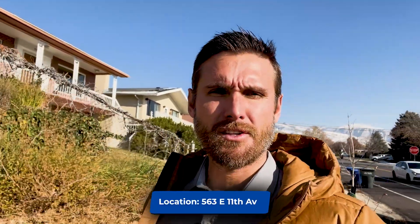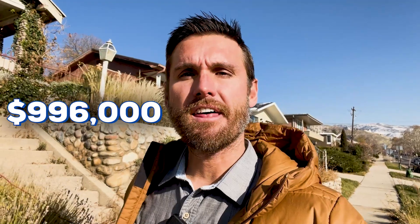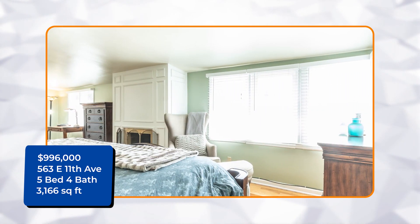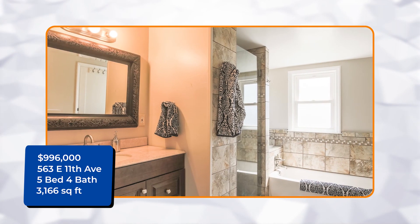We're at our third house — we are in the upper avenues up on 11th Avenue. This home is at 563 East 11th Avenue, priced just under a million dollars at $996,000. It comes with five bedrooms and four baths — two on the upstairs are en suites, which are really nice — and 3,166 square feet. The avenues are all on a big hill. Some cool things about this house: it has an alleyway with a two-car garage and a carport, so quite a bit of parking, and the backyard is flat, which can be rare sometimes in the avenues.